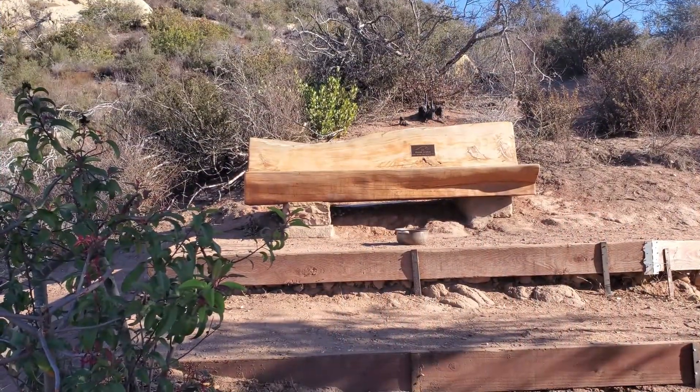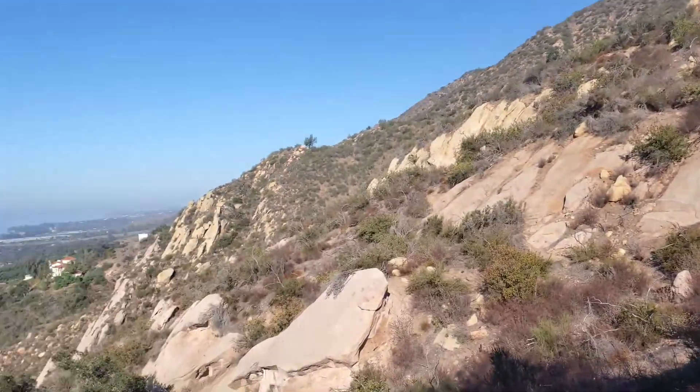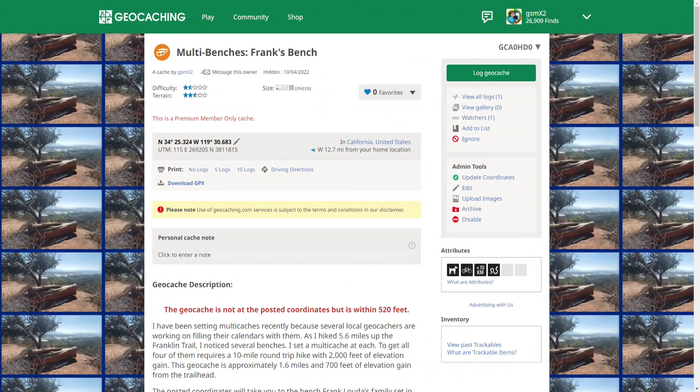Here at 1.9 miles into the hike, we get to Frank's Bench — someone who surfed the Wave of Life, and I think that's what we're doing too. Let's continue on and look at the bench. Everybody's welcome to sit at Frank's Bench and enjoy the view. I just checked, and there is not a geocache near Frank's Bench. But tomorrow there will be.